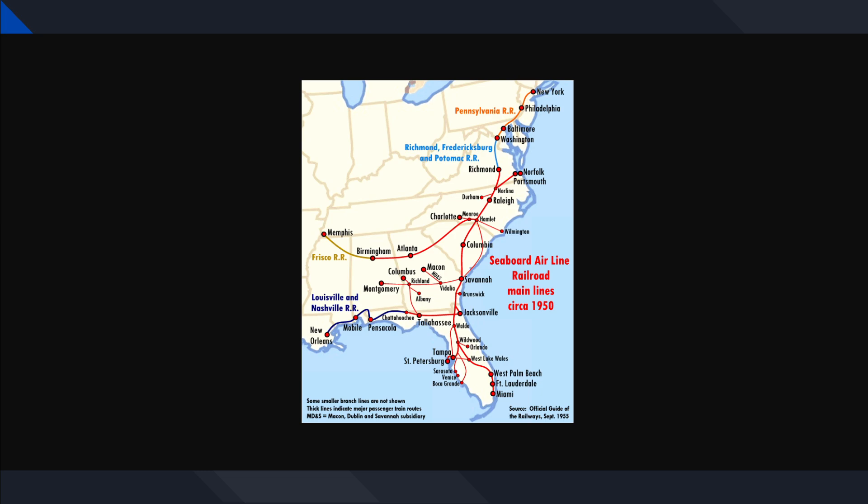Starting down at Tampa, there's the line that goes down to Vitus Junction, and then the line that goes down to Lakeland. You can take a left or take a right at the McDonald Connection in Auburndale to head south to West Palm, Fort Lauderdale, and so forth to Miami.